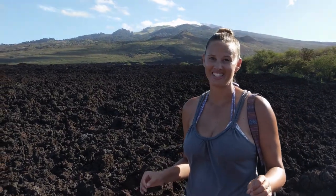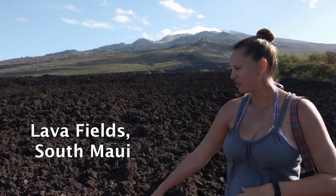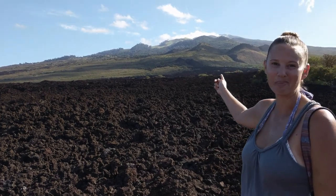For some unique Hawaiian landscape shots, come to South Maui to the lava fields. You get the stark black lava fields in the foreground and lush green Haleakala in the background.